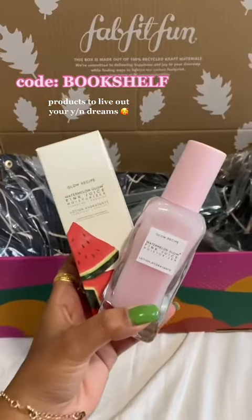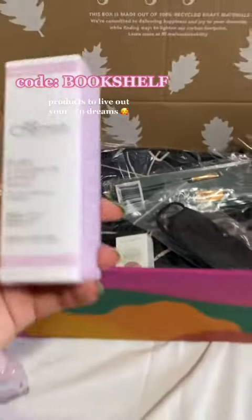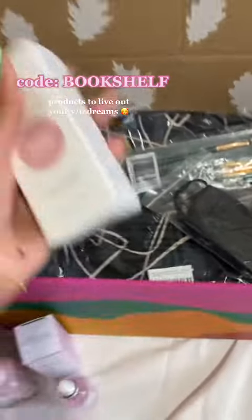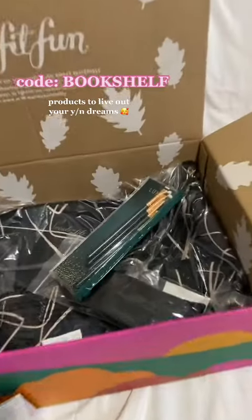Let's get into all these goodies. Can we talk about how this is a full-size Glow Recipe bottle? I'm in shock. Next, I got the Skin Chemist collagen serum — also full-size — so excited to use this. I got the Wonder Eye Cream from Balance Me, because it's so fun staying up at night reading books, but it's not so fun to deal with dark circles the next morning.